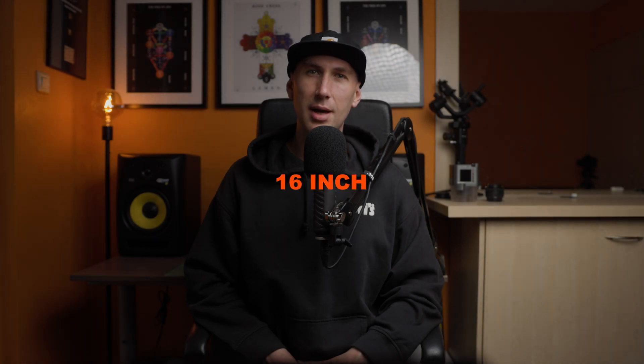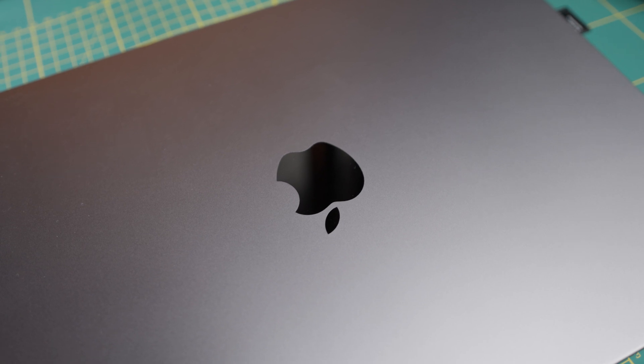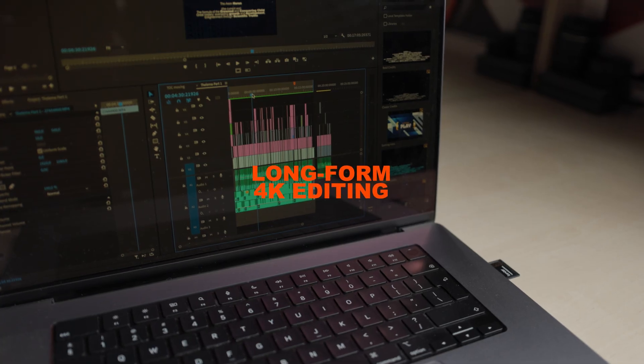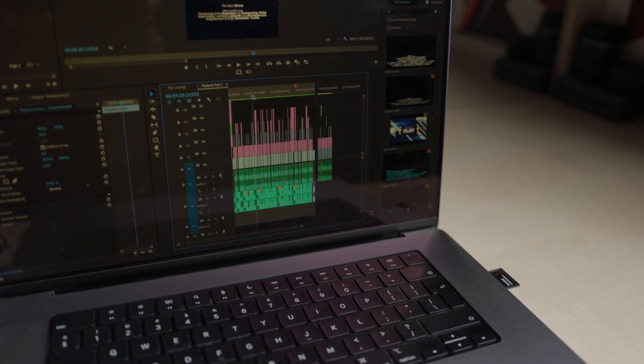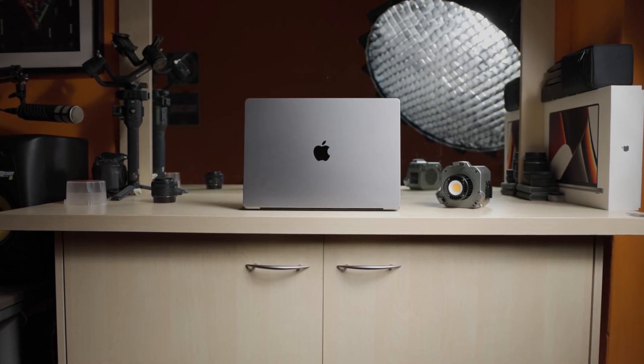After months of waiting due to chip shortage, I finally got my 16-inch M1 Max MacBook Pro over a year ago. Being my daily driver, the device was put through its paces and besides productivity, this included content creation — mainly long-form 4K editing, such as digital products and art. I also created some music and occasionally practiced coding.